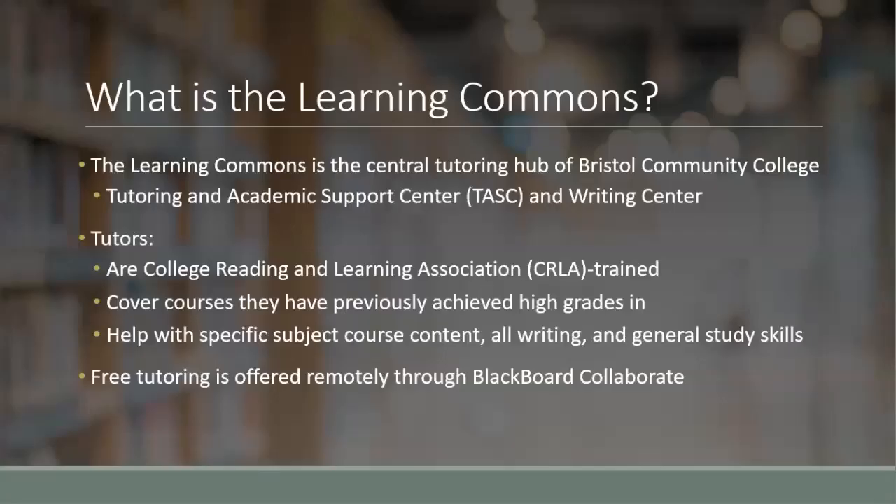So first off, what exactly is the Learning Commons? The Learning Commons is the central hub for tutoring at Bristol Community College. It includes a tutoring and academic support center, also known as TASC, as well as the Writing Center.